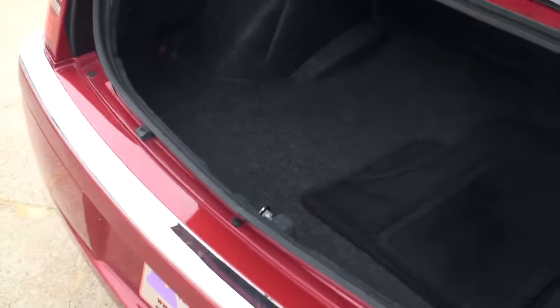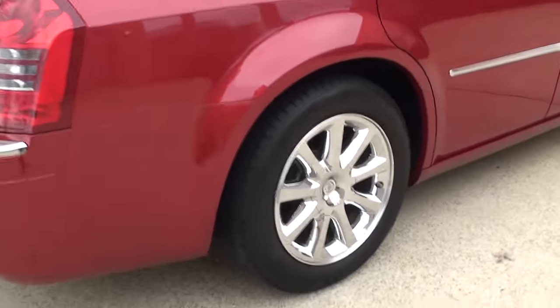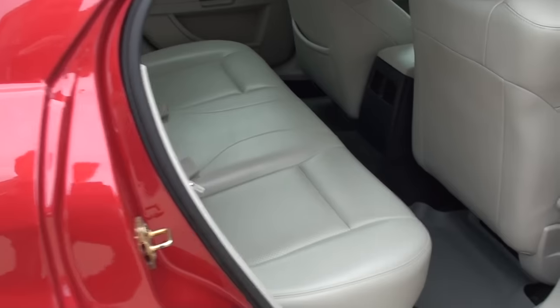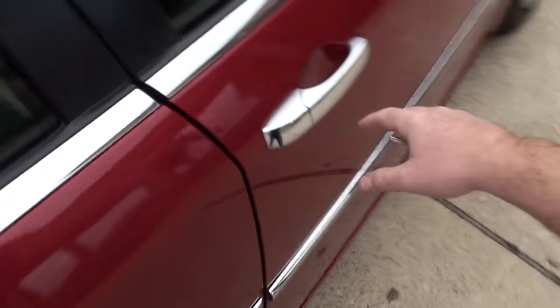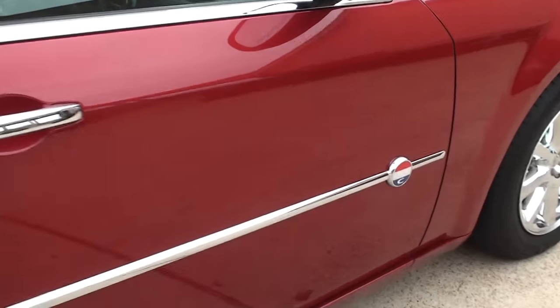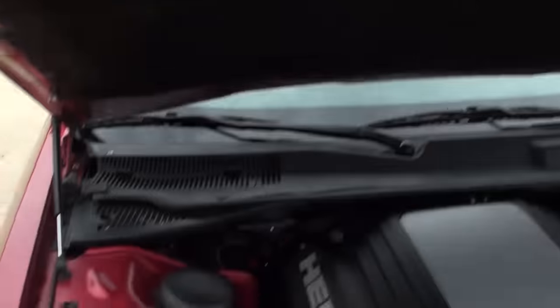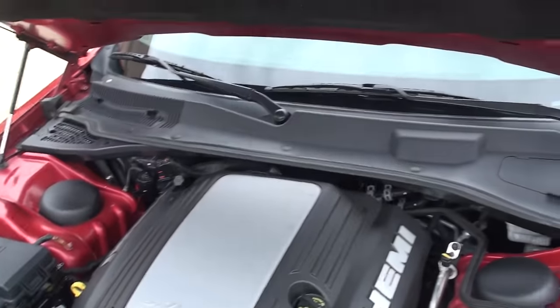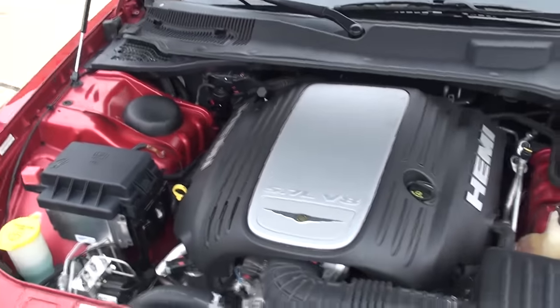You get this nice spoiler, a large trunk, and the backseat lays down forward for extra cargo space — the floor mats look brand new. You also get the high-performance exhaust system that's part of the package and sounds really good. High-performance suspension — it's kind of in between the 300C and the SRT-8. 5.7-liter V8 Hemi, plenty of horsepower, reliable, and decent fuel mileage for the power and size of the car. It was just serviced and is ready to go.